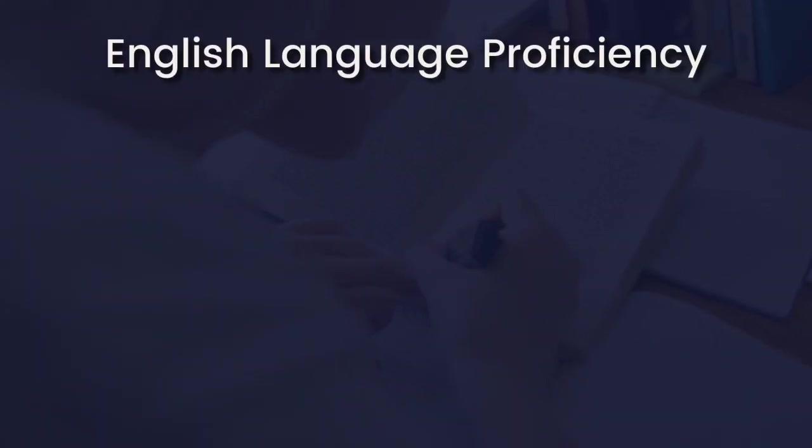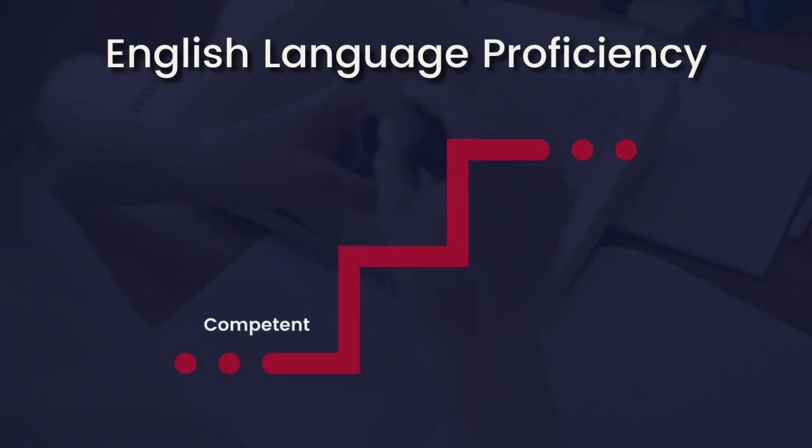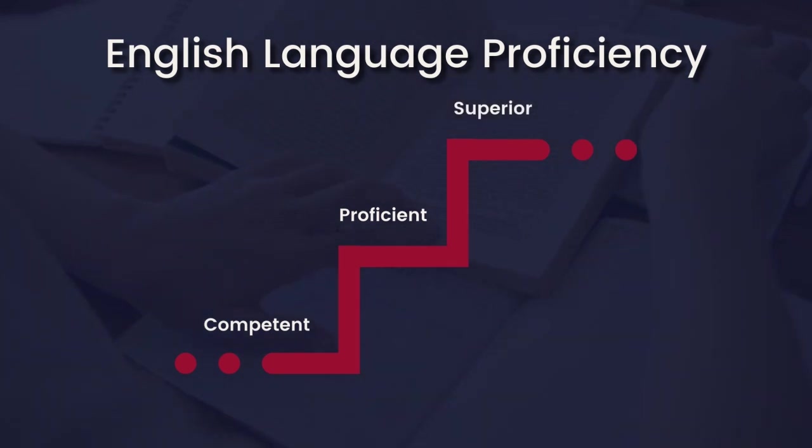To pursue general skills migration, you must meet competent English or higher to get the best possible points in meeting the minimum 65 points or higher.